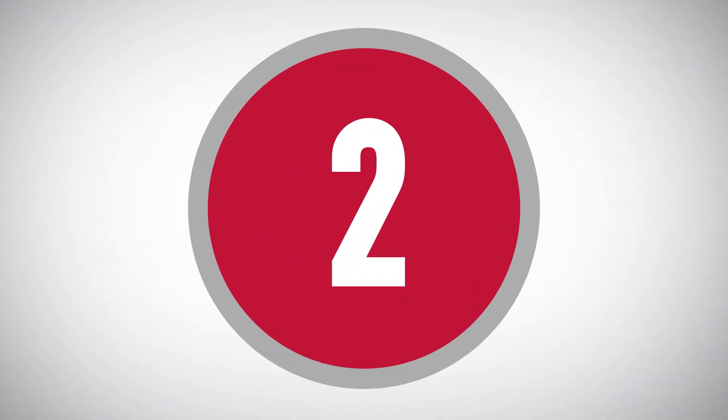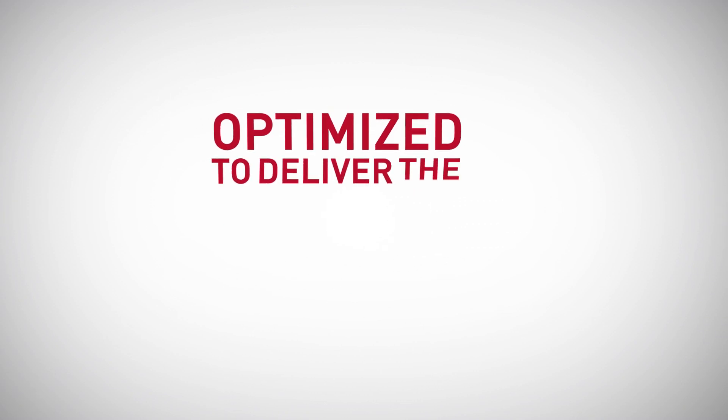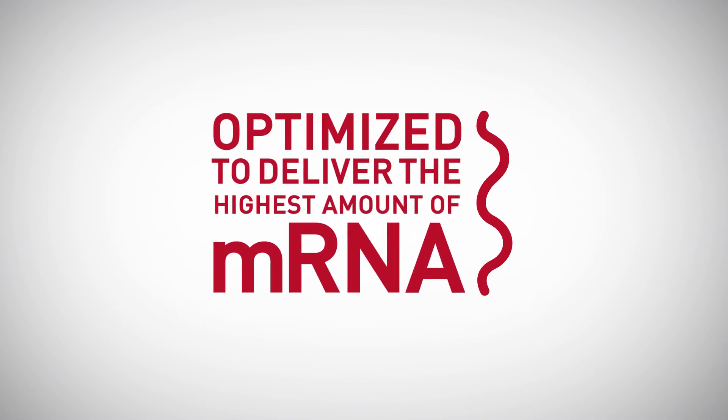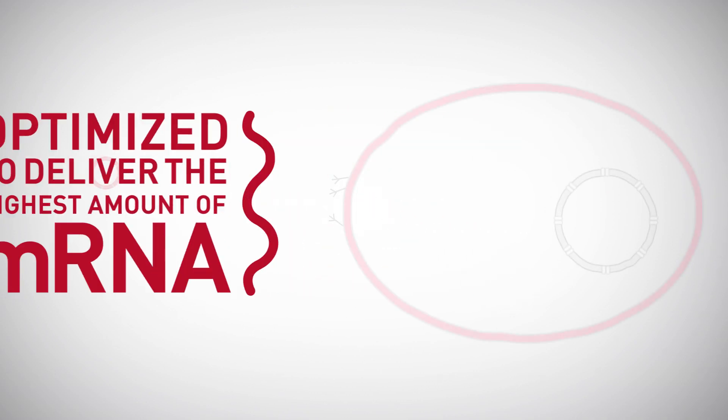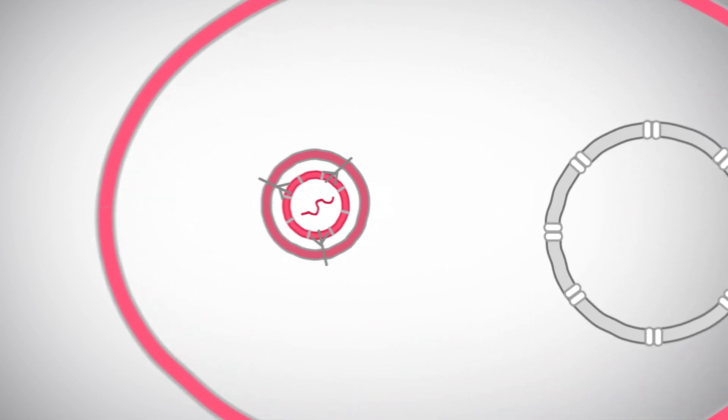That's because of two reasons. First, our novel technology is optimised to deliver the highest amount of mRNA possible. And second, transfection of mRNA bypasses the DNA nuclear entry step, since translation occurs in the cytoplasm.